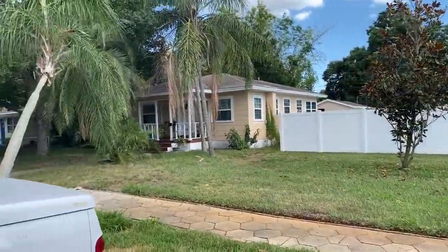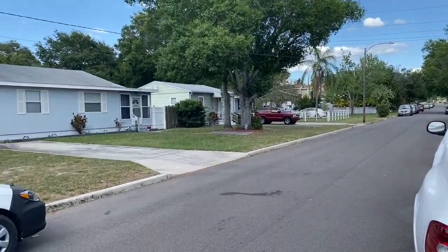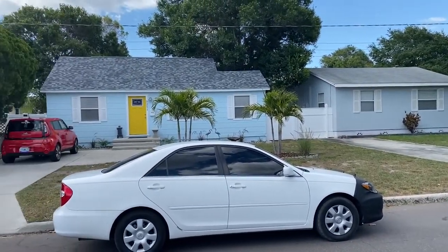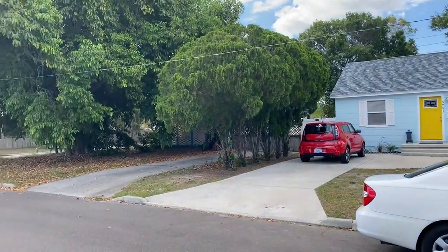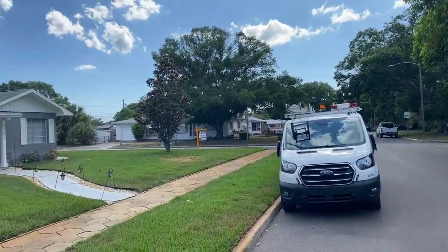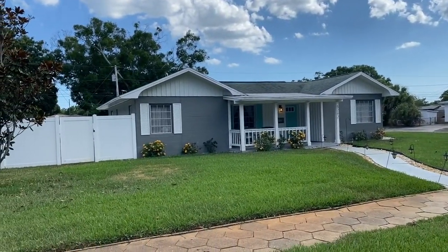I'll give you kind of a look around the neighborhood over this way. Like I said, it's just a standard Florida neighborhood, just like you'd see in most of St. Petersburg, really. And coming back around here to the front of your house.